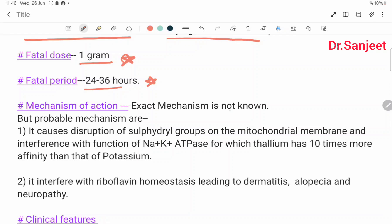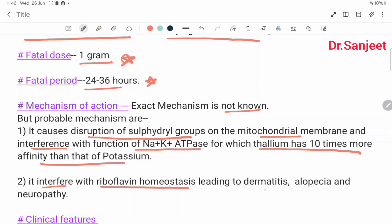Mechanism of action. The exact mechanism is not known, but probable mechanisms are: it causes disruption of sulfhydryl groups on the mitochondrial membrane; it interferes with the function of sodium-potassium ATPase, for which thallium has 10 times more affinity than potassium. Second, it interferes with riboflavin homeostasis, leading to dermatitis, alopecia, and neuropathy.